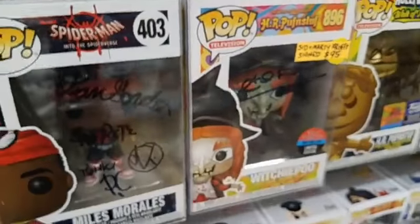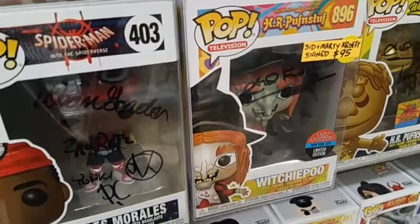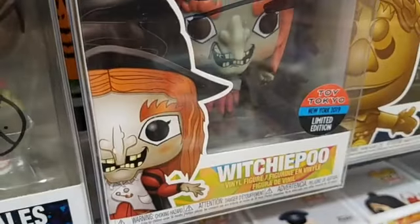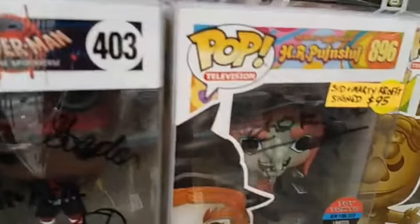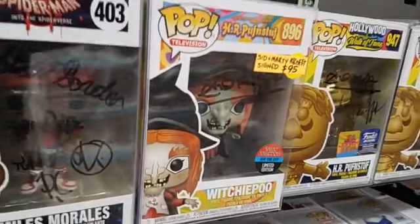But if you want another one that's signed in an interesting way, Sid and Marty signed this one. It's also a Toy Tokyo exclusive for 2019 in New York. This one is signed on the top, looks like by Marty, and then signed here on the window by Sid. Interesting — $95.